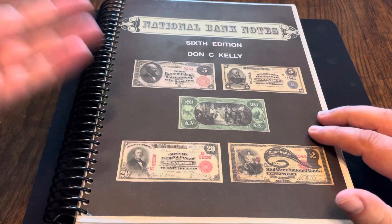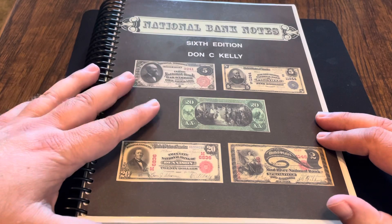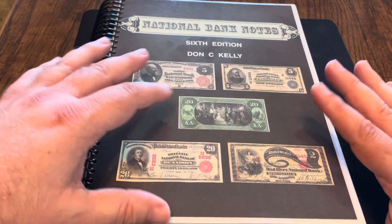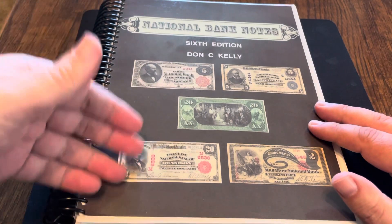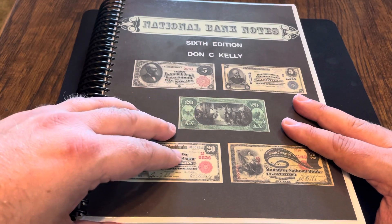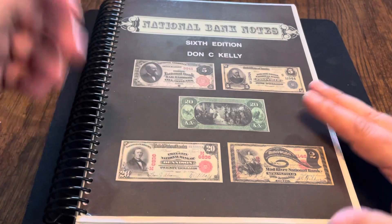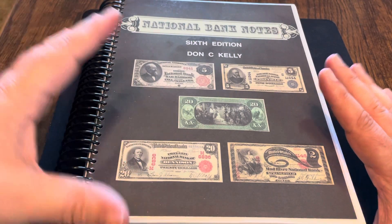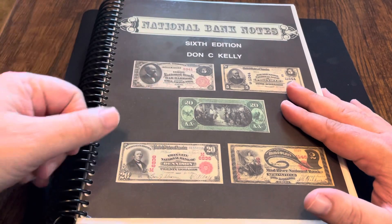I paid $75 for mine. They can be a little bit pricey, but if you're considering buying Nationals — any Nationals at all — you could be paying two, three, four, $800, $1,000 for a National. If you're willing to buy two or three Nationals at four or $500 a piece, that's two grand. Don't you think $75 for a little bit of information on there is a good investment?